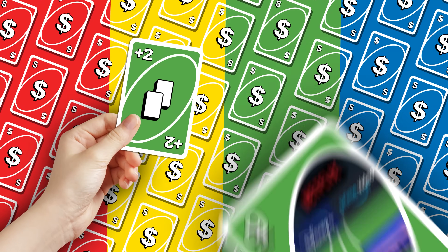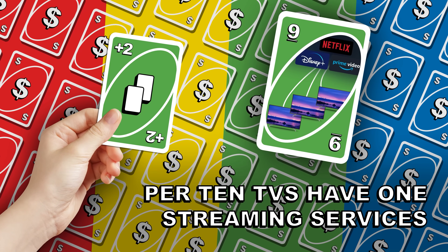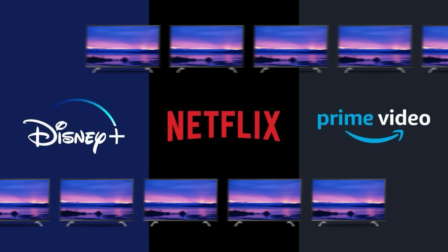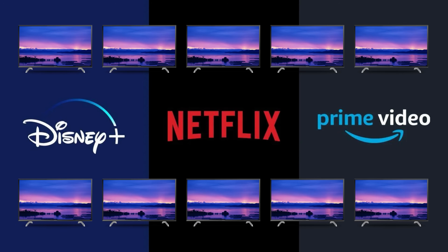Cheap trick number nine: have all your TVs share streaming services. Per 10 TVs, have one Disney+, one Amazon Prime, and one Netflix — instead of giving each TV its own set of services. The concept is concurrent viewership: if you have 10 apartments, not all 10 guests will be watching TV at the same time. Many people don't watch TV when they're traveling — they're out doing things. In my experience, 3 streaming services per 10 TVs is a generous allotment.